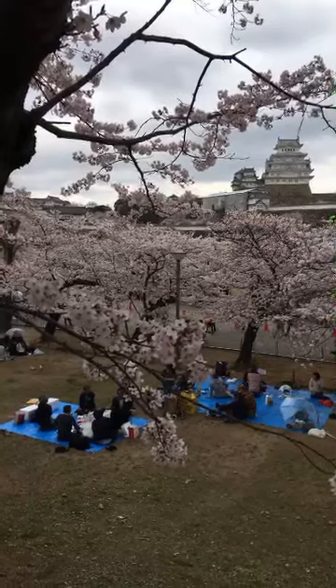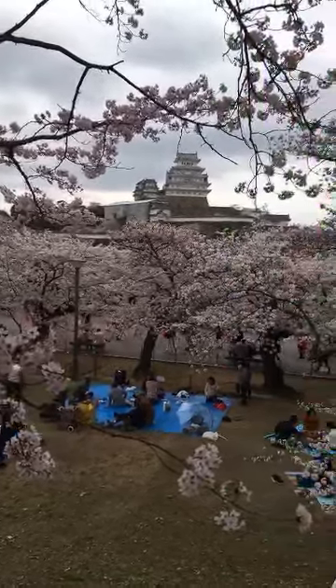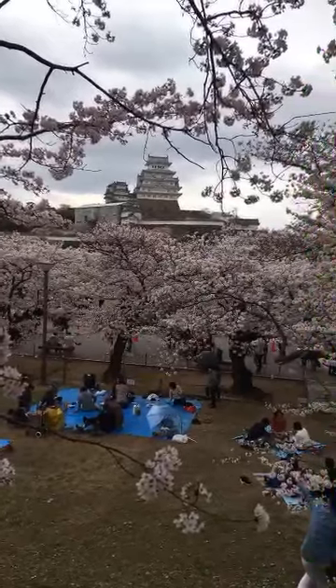Good afternoon everybody. Set up at Himeji Castle and today's photography is all about capturing these beautiful cherry blossoms. As you can see with the people down there on the tarps, Hanami is in full effect and the cherry blossoms are in full bloom as well, so it's gorgeous here today.